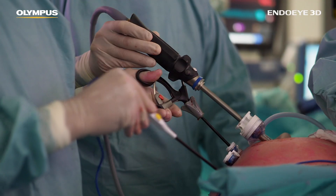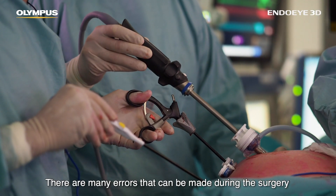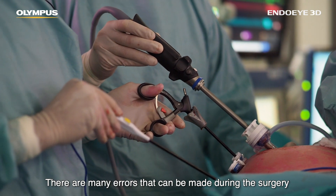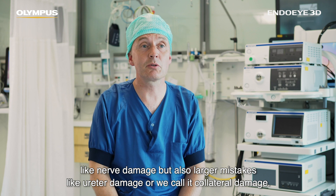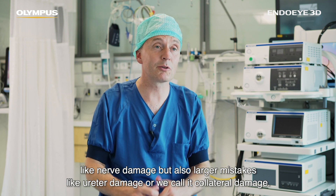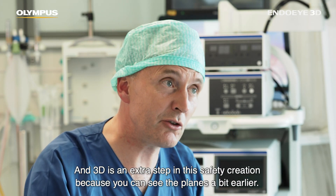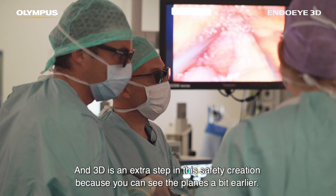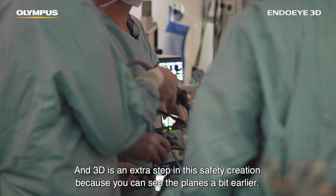There are many errors that can be made during surgery — like nerve damage, but also larger mistakes like ureter damage, or what we call collateral damage. 3D is really an extra step in safety creation because you can see the planes a bit earlier.